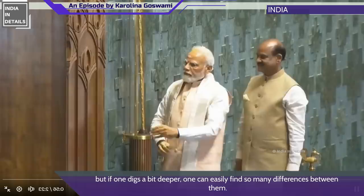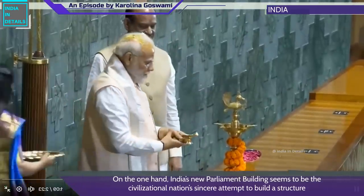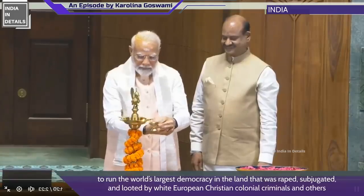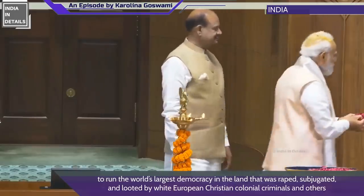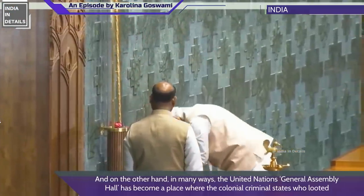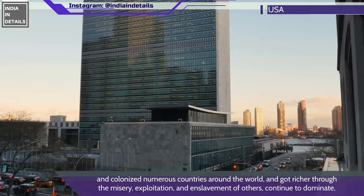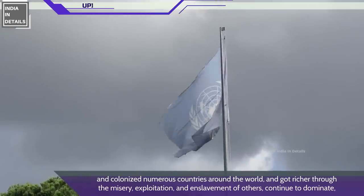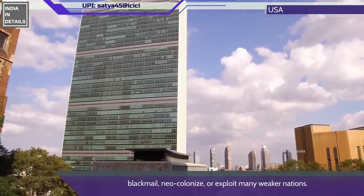If one digs a bit deeper, one can easily find so many differences between them. On the one hand, India's new parliament building seems to be a civilizational nation's sincere attempt to build a structure to run the world's largest democracy in a land that was subjugated and looted by colonial powers who were never properly punished for their crimes. On the other hand, the UN General Assembly Hall has in many ways become a place where colonial states continue to dominate, blackmail, neocolonize, or exploit many weaker nations.